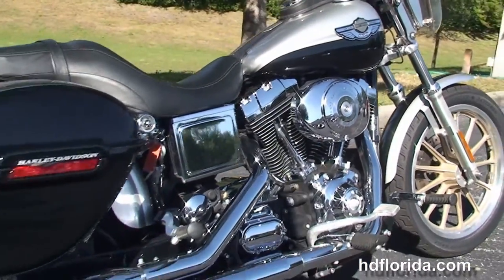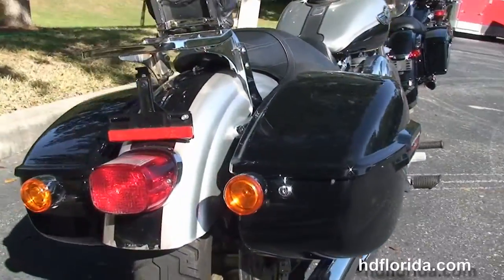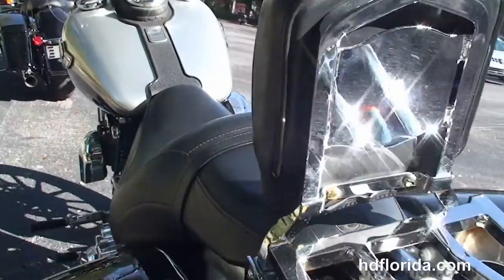High flow air cleaner and mid controls, chrome dual staggered exhaust, the upgraded hard locking saddlebags, wrap around rear fender, and the upgraded passenger back rest and chrome luggage rack.